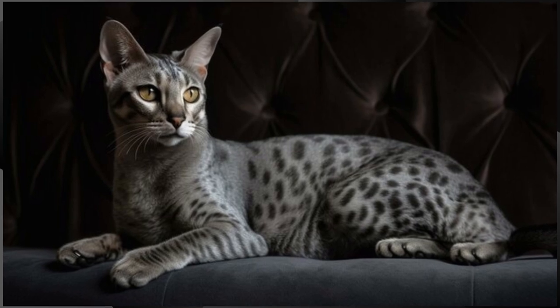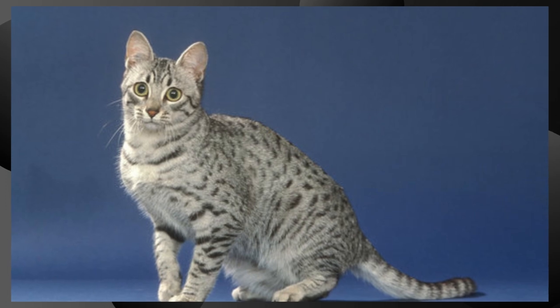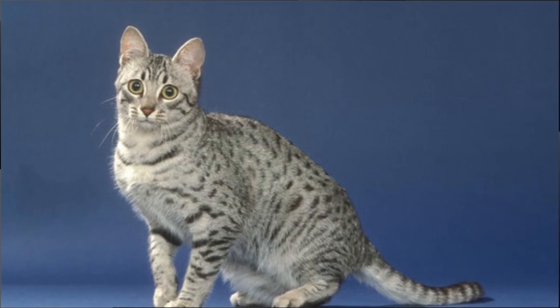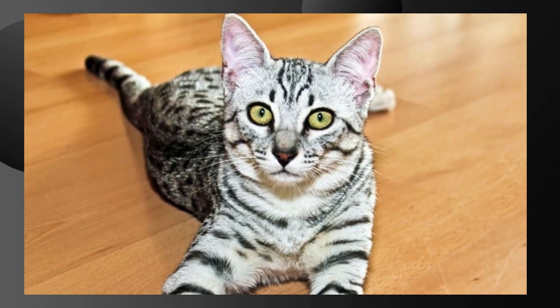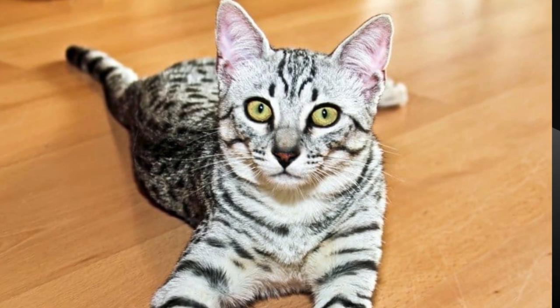Health. Egyptian Maus are generally healthy cats, but like all breeds, they can be prone to certain health issues, including genetic conditions like hypertrophic cardiomyopathy, a heart condition. Regular veterinary checkups are important to monitor their health.